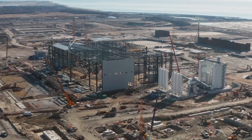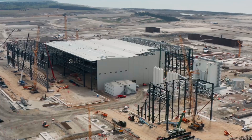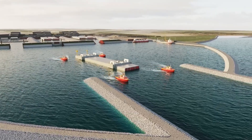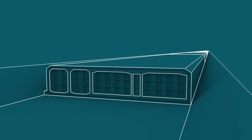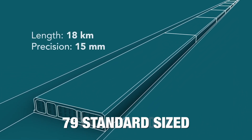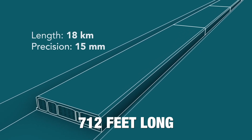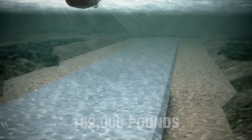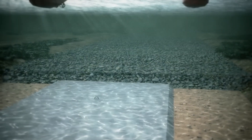The immersed tunnel will be built in segments on land in a massive specially built factory, then transported via boats, and finally connected together under the sea during immersion. A total of 79 standard-sized concrete elements, each 712 feet long and weighing 162,000 pounds, and an additional 10 smaller segments, will make up the tunnel.